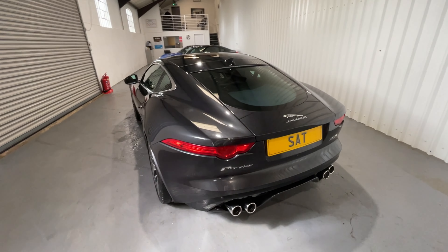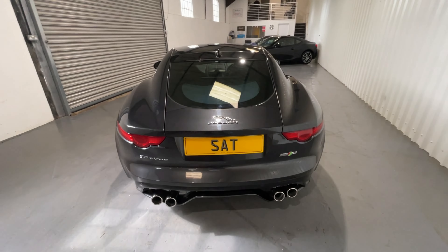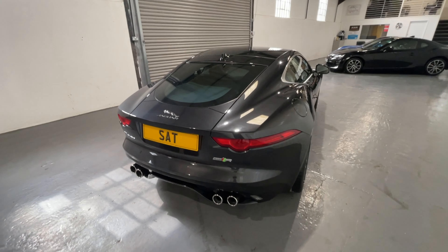Hello, we're Sports & Touring, Jaguar F-Type Specialists, and it is my huge pleasure to show you this beautiful F-Type V8R in Stratus Grey on 20-inch Gyrodyne wheels.